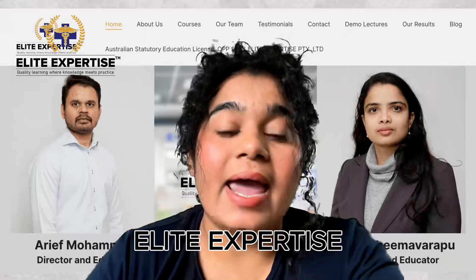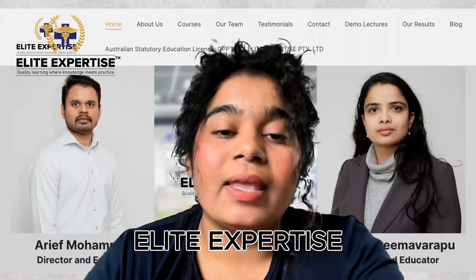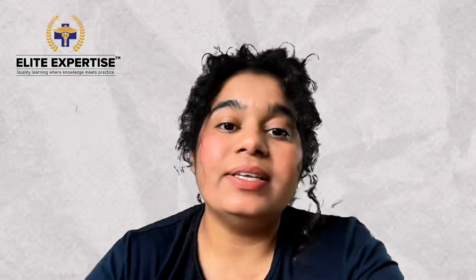If you want to explore more about the scope of pharmacists in Australia, you can visit our Allied Expertise website to read more. For more information, stay tuned with Allied Expertise. Thank you, bye.